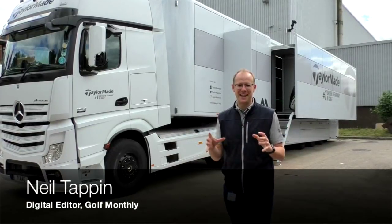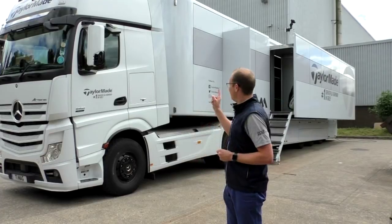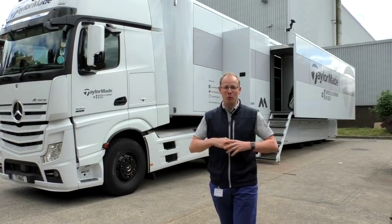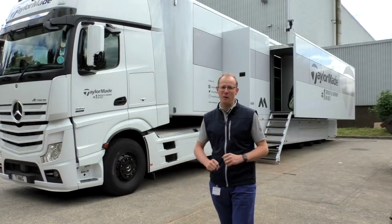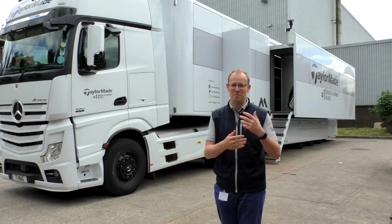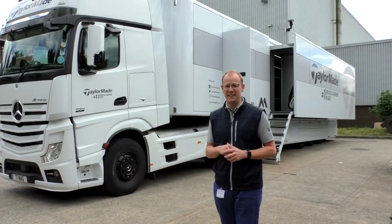Hello and welcome to Basingstoke. This is the TaylorMade European headquarters and as you can see behind me, I've got the tour truck. They've brought it back to the UK, as they do every few weeks, to get it restocked. So all of the driver heads, the grips, the putters — everything they need for a few weeks out on tour — that's what they're getting this week.